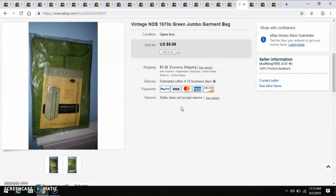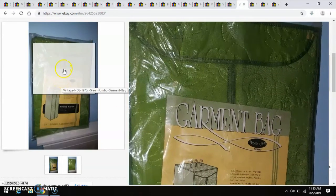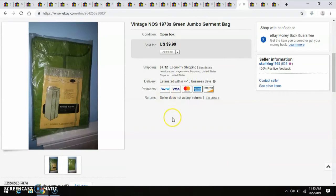Another Goodwill Outlet piece — I think this was probably when I first started going there. I found this jumbo-sized garment bag from the 1970s. I paid next to nothing for this, and I sold it for $10. When I was printing out the shipping label, I thought it was really cool that I was sending this to a theater — like an opera house or a movie house where they do plays. So this must have been a prop in one of their productions.